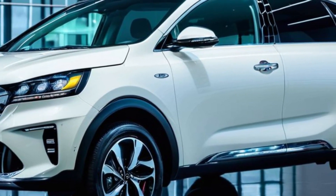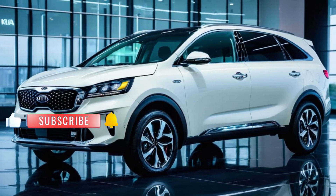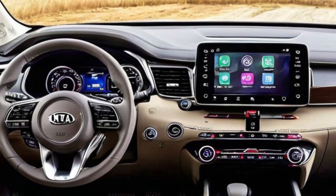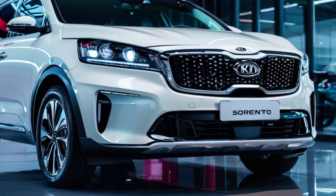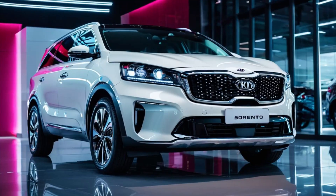It's a smart investment in sustainability and savings. The 2025 Sorento Hybrid is packed with cutting-edge technology. The intuitive infotainment system features a large touchscreen, seamless smartphone integration, and a premium sound system, keeping you connected and entertained on the go.